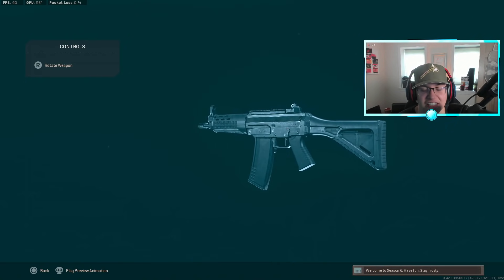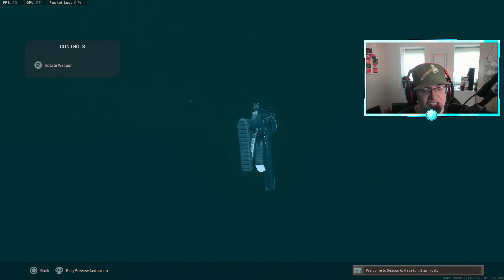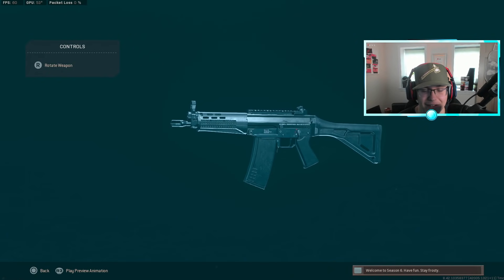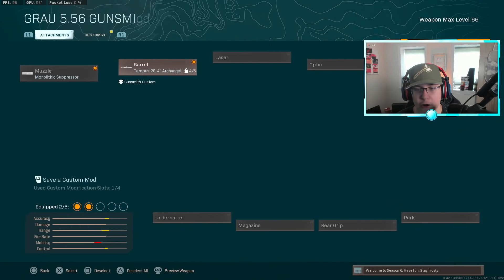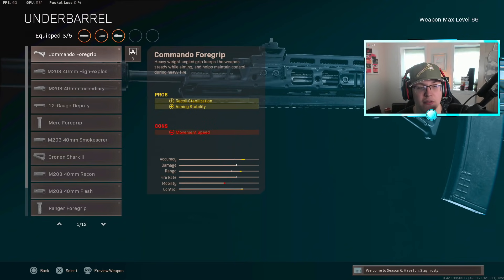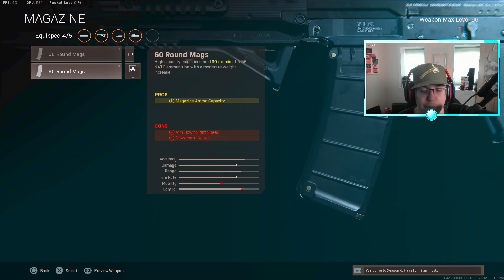Last but not least, the Grau 556. Even though it might not be statistically one of the best guns right now, the meta is balanced and this gun still fries — and there's definitely a nostalgic OG vibe to using it. For this class setup: muzzle the Mono Suppressor, barrel the Archangel, laser the Tac Laser, under barrel the Commando Foregrip, and magazine the 50-round or 60-round mag. Keep in mind the 60-round significantly decreases your ADS and movement speed.